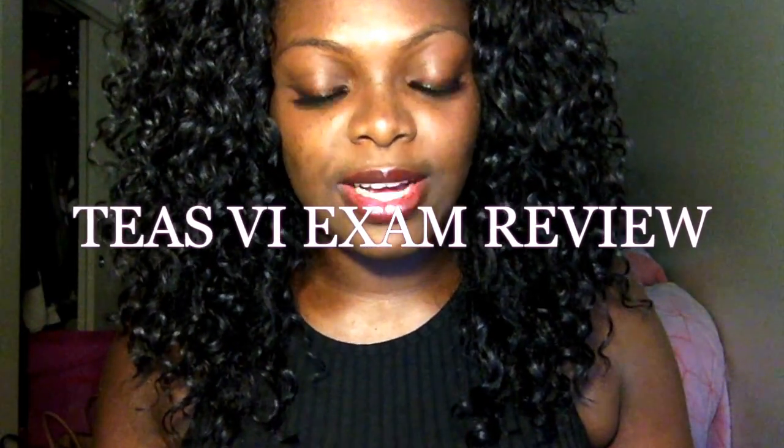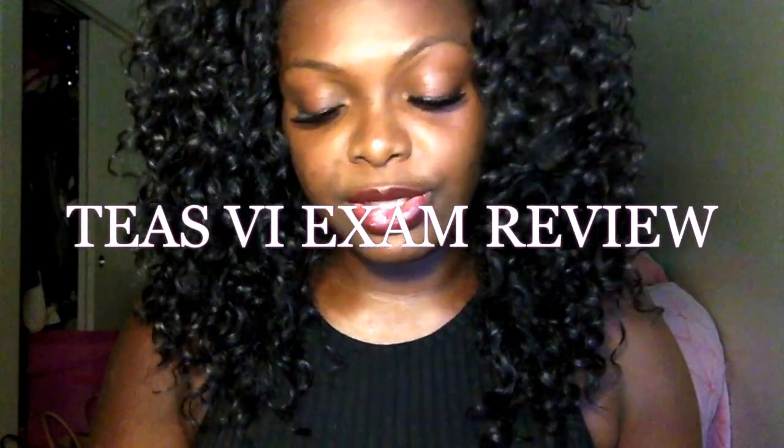Hey guys, I'm back with another video and this time I want to talk about my experience taking the TEAS exam. I took the TEAS exam a little over a month ago and I haven't really made a video about it yet, so I decided to just make a quick one for you guys. If you're looking for information about the HESI exam, definitely go to my channel and you will see the HESI A2 reviews.